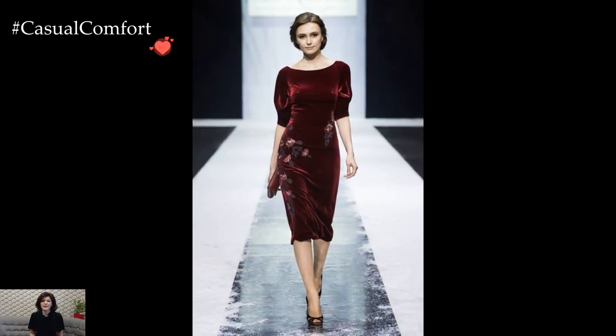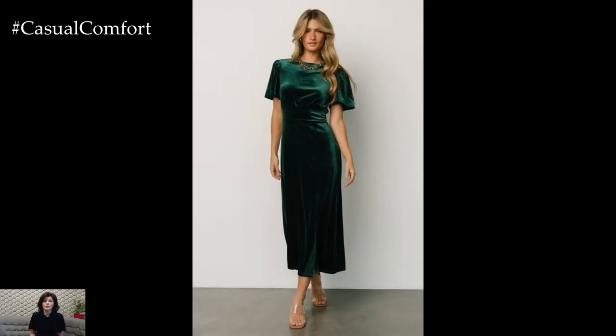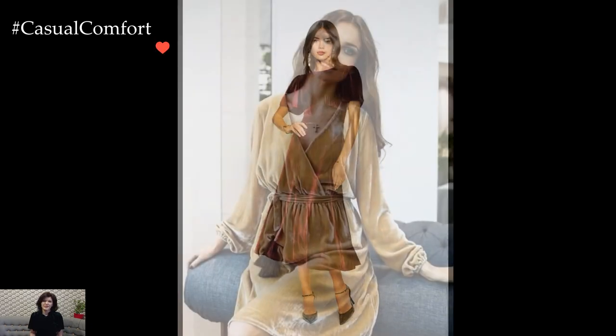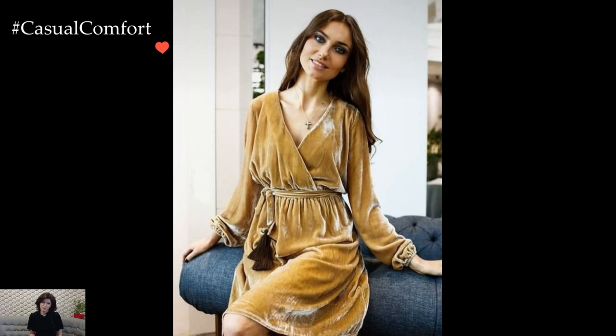The allure of velvet extends beyond classic solid colors. Velvet dresses adorned with intricate patterns, embroidery, or subtle floral motifs add a touch of whimsy and visual interest. These details not only enhance the overall aesthetic but also create a captivating interplay of texture and design, turning the velvet dress into a wearable work of art.